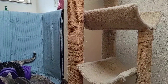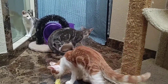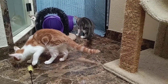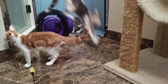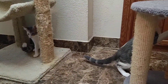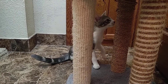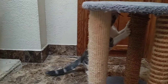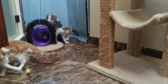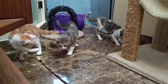They have had two FDRV CPC boosters and their annual feline leukemia and rabies vaccinations. Homes with other cats would be fine, or if somebody wanted to adopt more than one from this litter that would be great as well. They love toys!